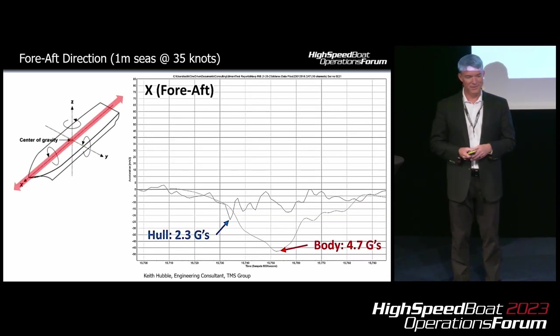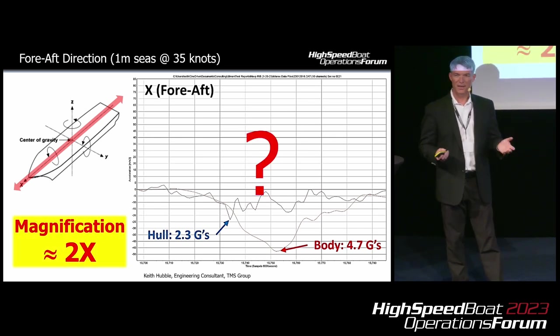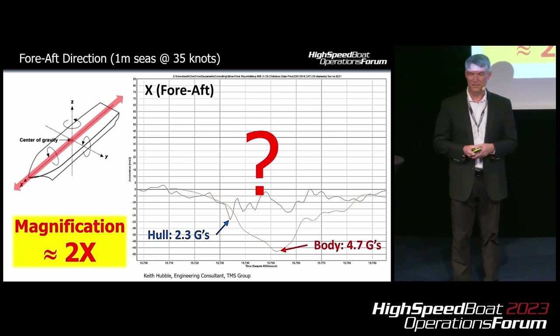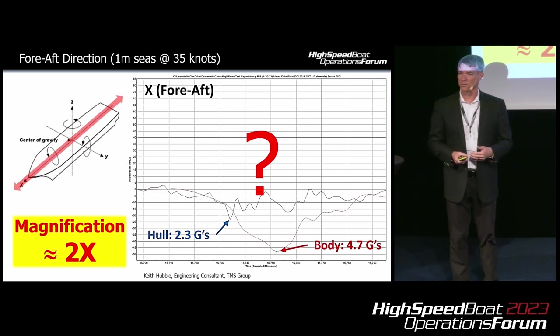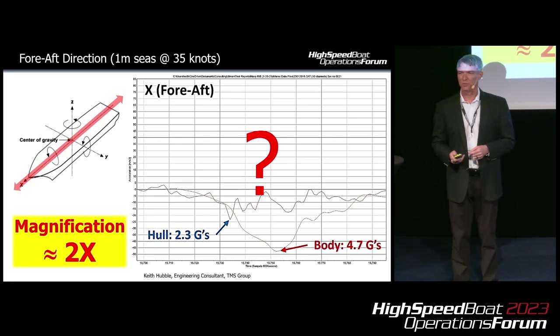How about in the fore-aft direction? The hull saw 2.3 Gs, but the body saw 4.7. What happened here? Why did we get a magnification of times two? Unfortunately, we don't have enough data to really analyze and understand what's going on during this event. Maybe the operator's seat belt wasn't on and their body went into motion and came in contact with the console. We just don't know.